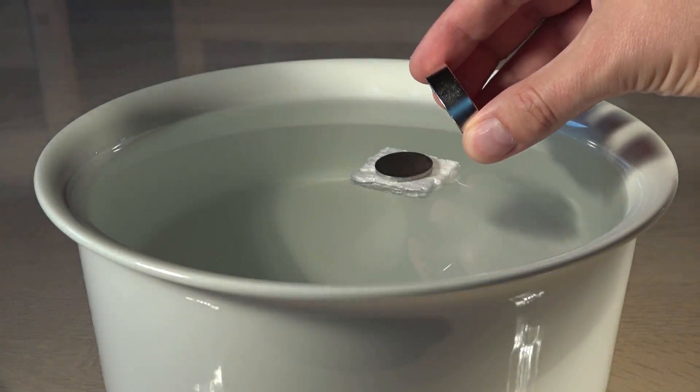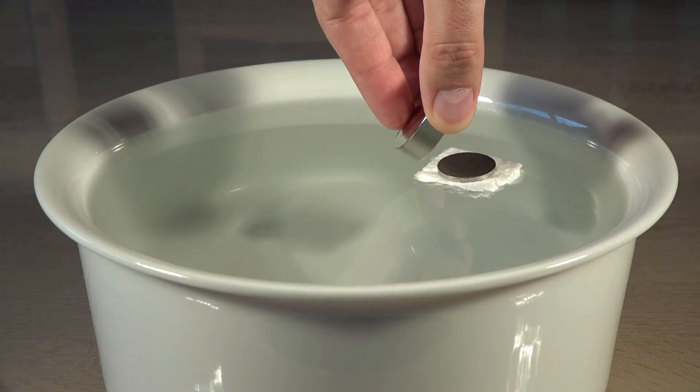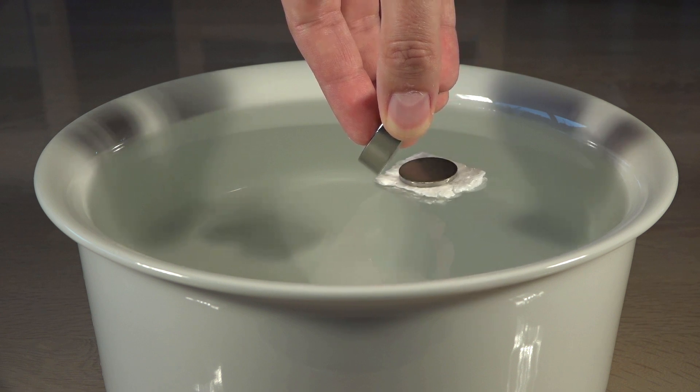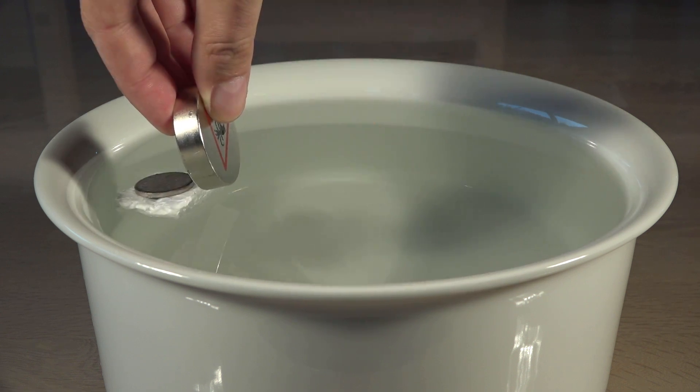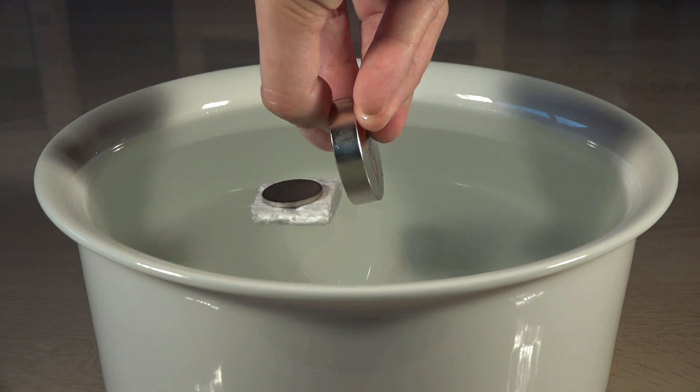Our world is however not this black or white. If you test the non-magnetic materials in a very sensitive setup with a powerful magnet, some react to a magnet after all. This disc made of niobium is clearly attracted to the magnet, but it's weak and the disc can't be magnetized. This is called paramagnetism.